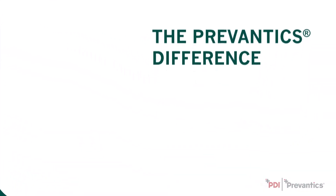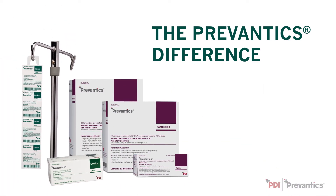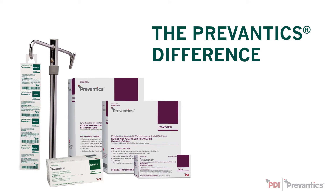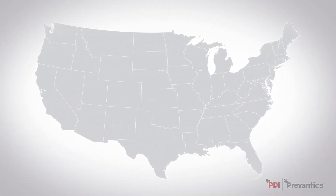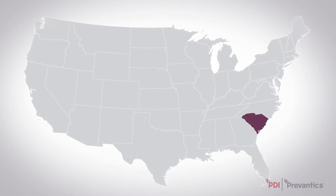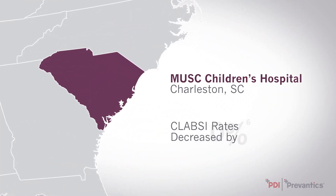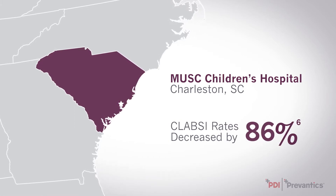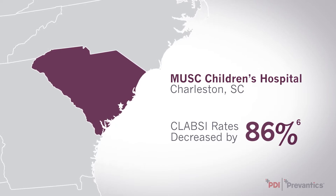The Prevantix difference has proven results for reducing CLABSIs with both Skin Plus Sight products. Prevantix skin products have proven to be the difference in the fight against CLABSIs, even in the most vulnerable patient populations. MUSC Children's Hospital in Charleston, South Carolina decreased their CLABSI rates by 86%, with zero episodes of CHG-related skin irritation.